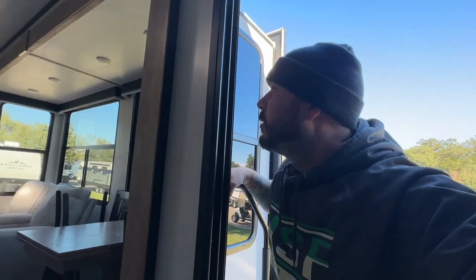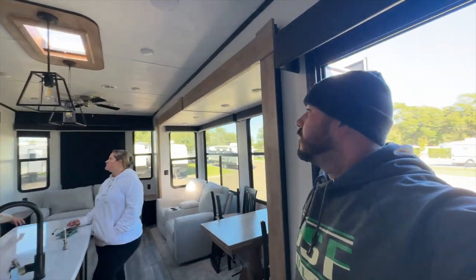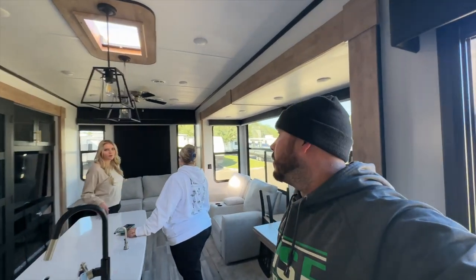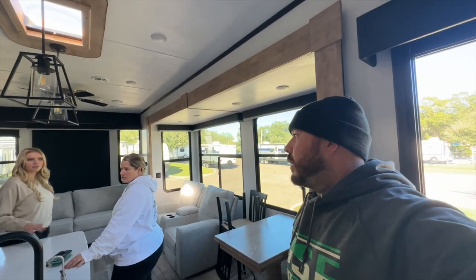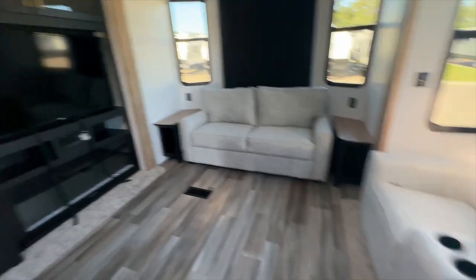This is very similar to our color scheme. So this isn't a fifth wheel — this is a destination trailer. These are not made to be pulled around; they're made to be parked and left, like a vacation home. It's like a park model. What is the weight on this? Usually they're about 12,000 pounds — so my truck can't pull that. It's 40 foot and weighs 11,560 pounds.